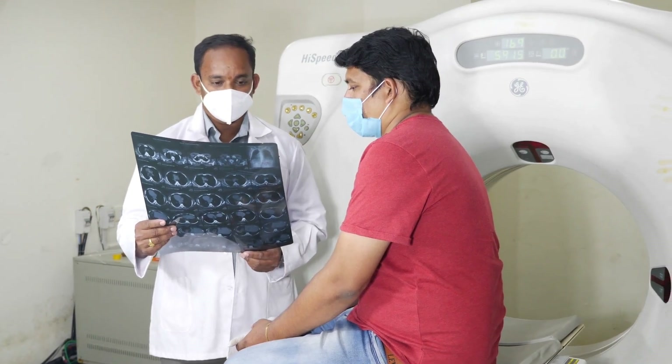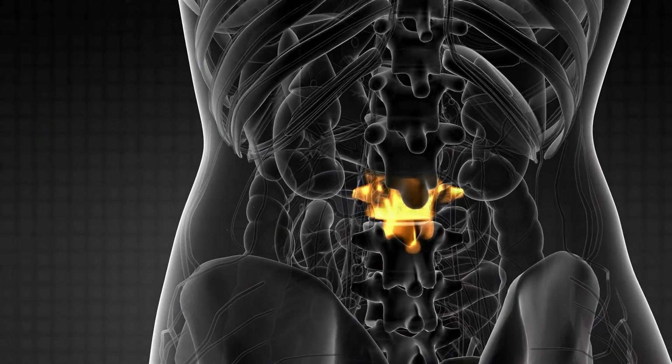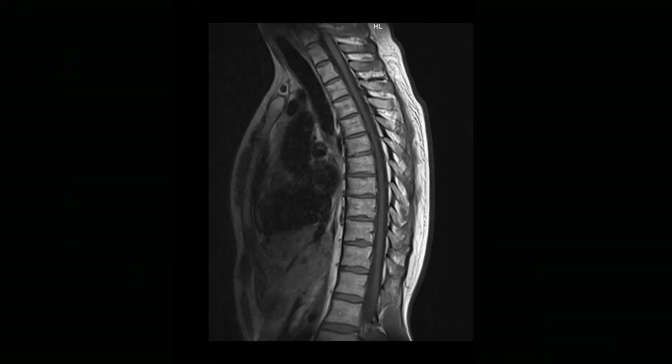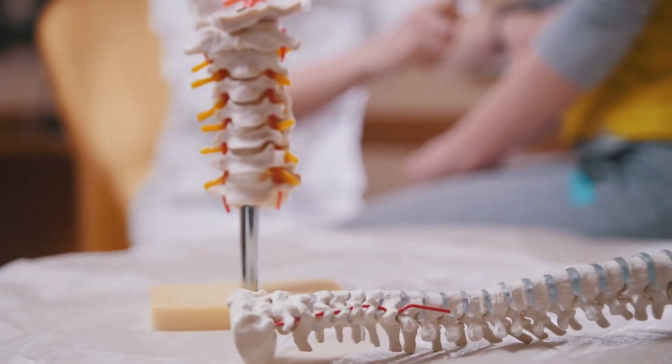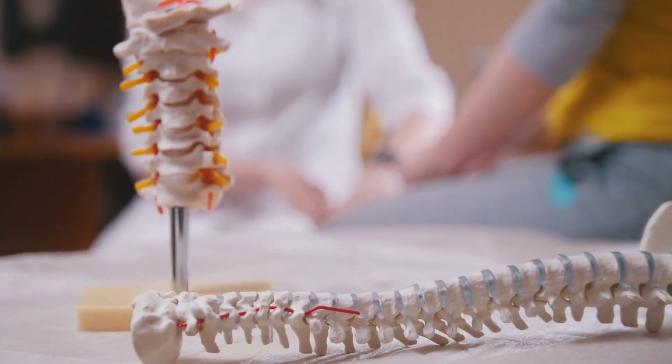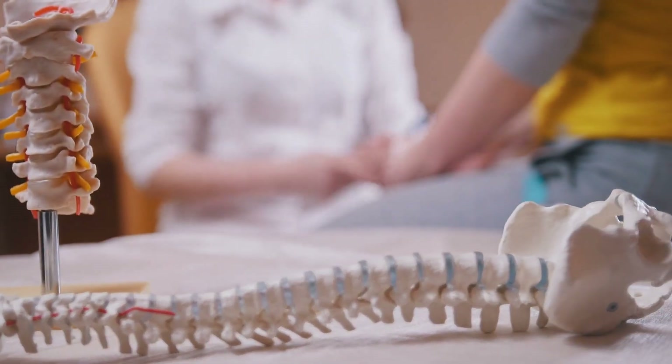Have you ever been told you have a degenerative disc and feel like you needed to wrap your spine in bubble wrap in fear of it crumbling beneath you? Well, you're not alone. Getting that diagnosis can sound like a one-way ticket to a lifetime of pain, but there is much more to the story than what you see on x-rays. Join me as we unravel the mysteries of degenerative disc disease, putting these findings into context, and revealing what it truly means for your back health.